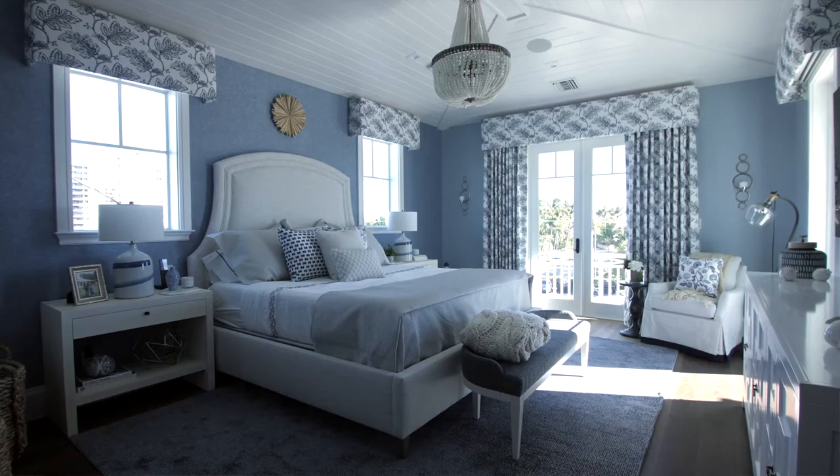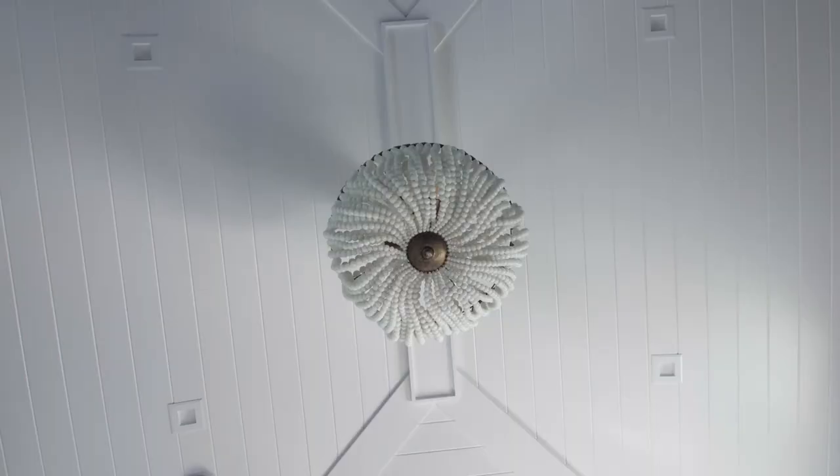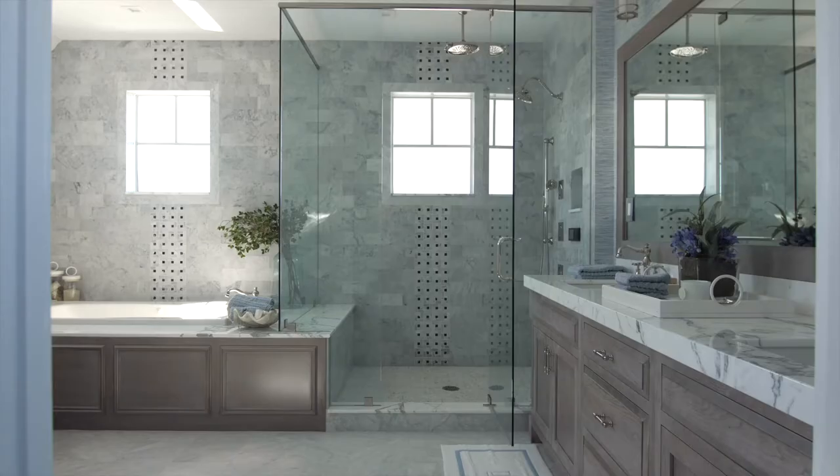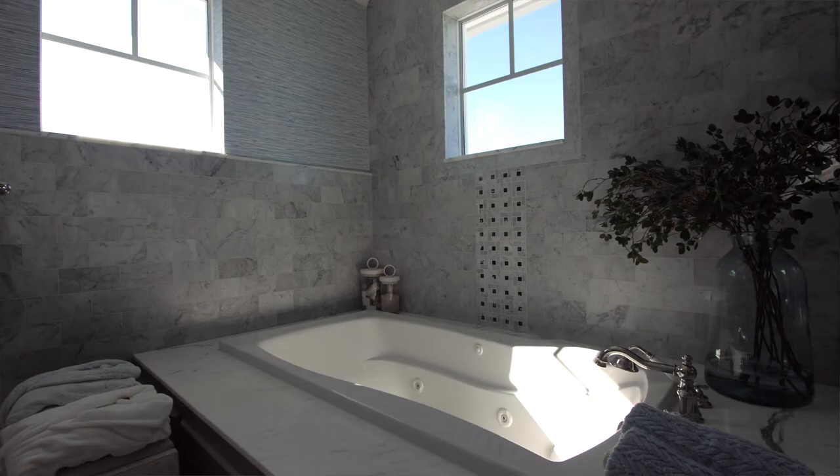The master bedroom is a large room, so it was important to think about how we lay it out and create a warm space with the different elements that we're using.